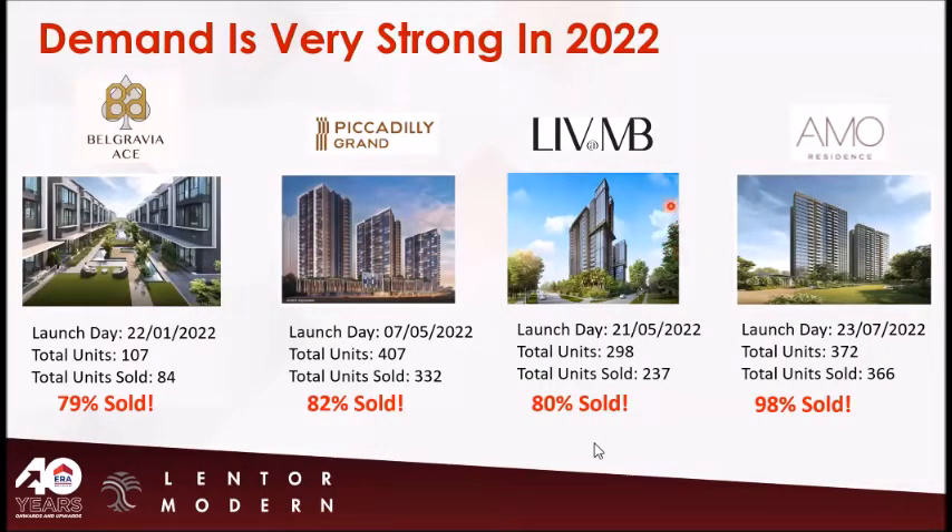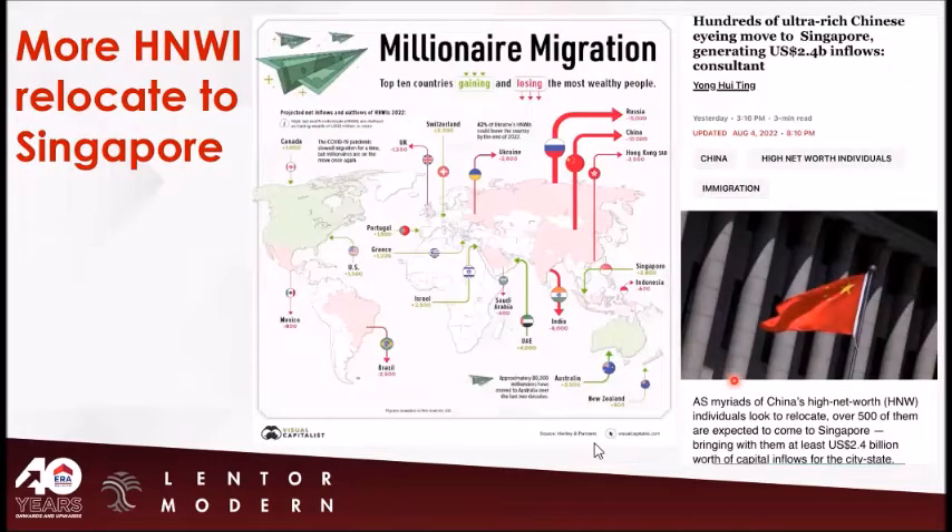Let's see what happened in 2022. We launched Belgravia Ace, Piccadilly Grand, Liv & B, and Amor Residences. Piccadilly Grand and Liv & B launched two to three months ago, and Amor launched last month. These four projects sold almost 80% or more within just a few months. Can you feel the strong demand? Not only locals — Amid Hayner workers are relocating to Singapore, and ultra-rich Chinese are also moving here, bringing more cash and stronger foreign demand.